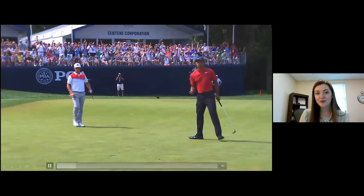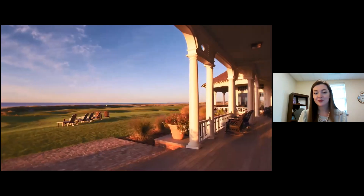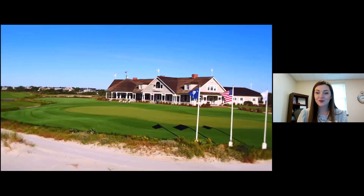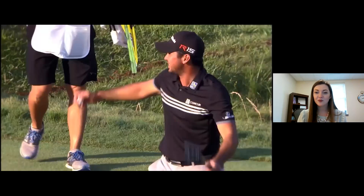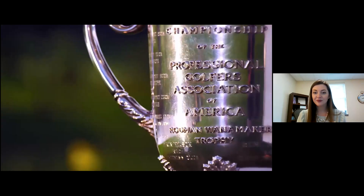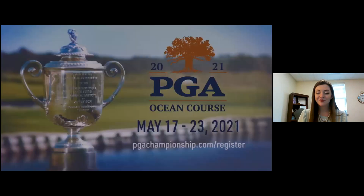We also had a promotion going for our PGA — a quick video to showcase it. In May of 2021, the PGA Championship returns to the Ocean Course at Kiawah Island Golf Resort, amongst the Carolina dunes and the shadow of Charleston. We actually hosted the PGA before in 2012, so we are returning, and we are very excited for that.